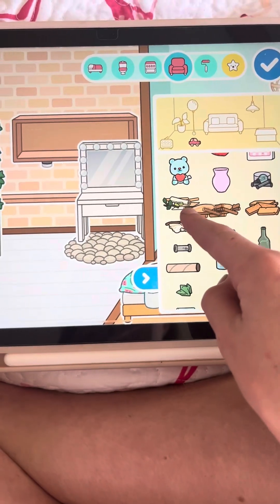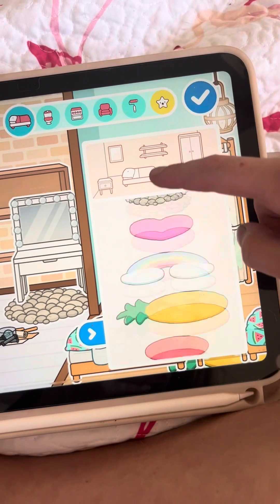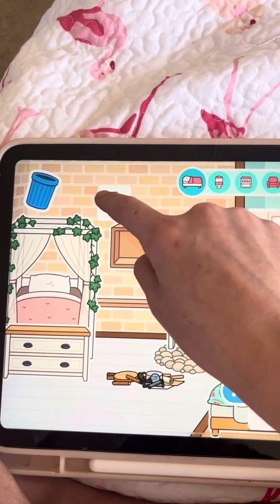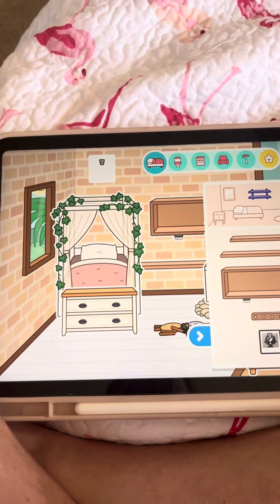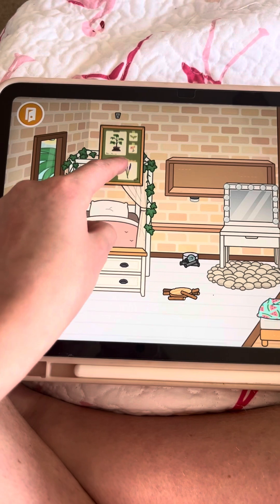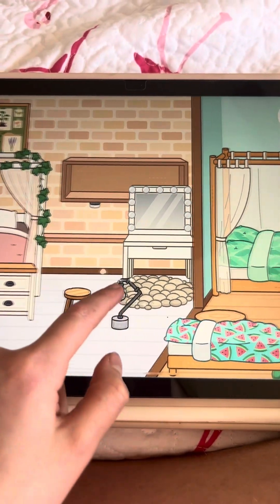I'm also going to use a rug from the Karen Core furniture pack. Then I'm adding these items and going all the way down to get this piece and place it near the bed. We're going to use this, put it up here, along with this little stool and this little light.